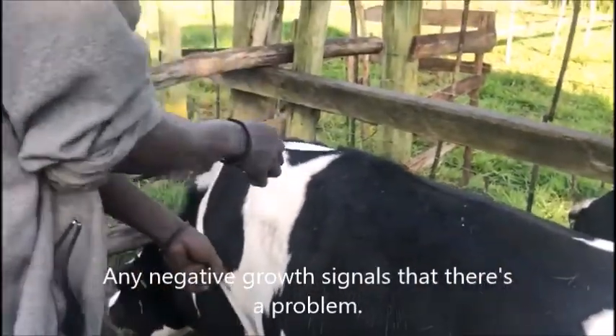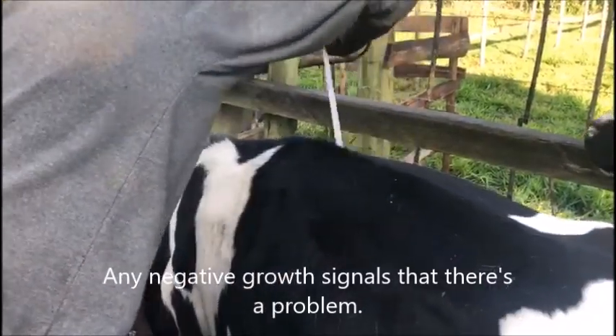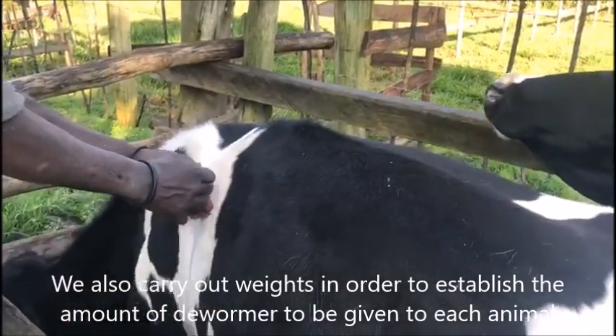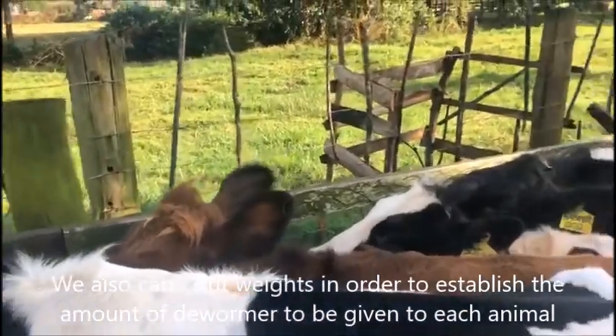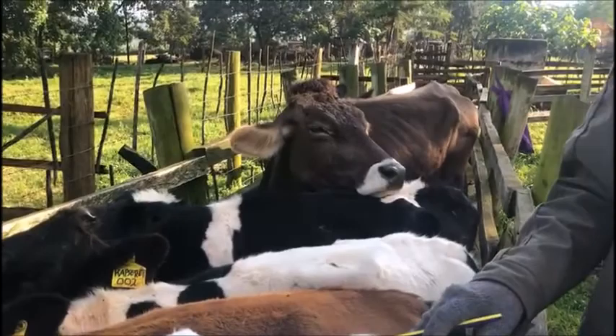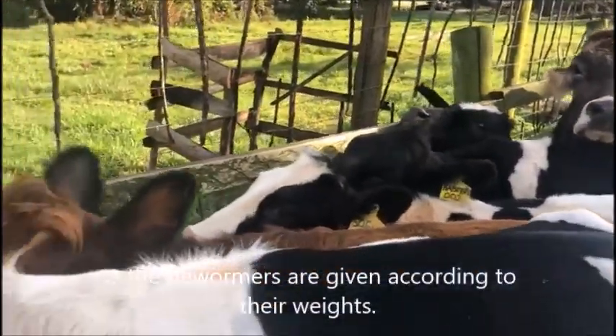Any negative growth shows, or gives signals, that there is a problem. We also carry out weighing in order to establish the amount of dewormer to be given to each animal, as the dewormers are given according to their weight.